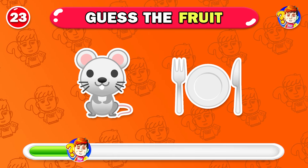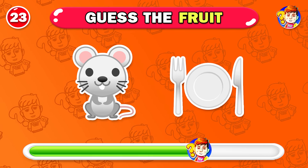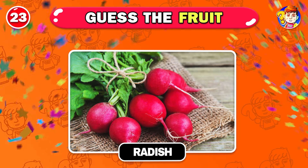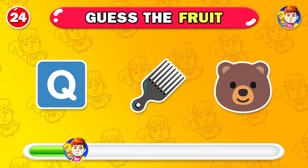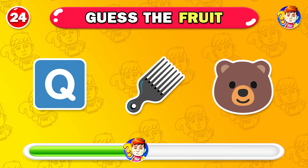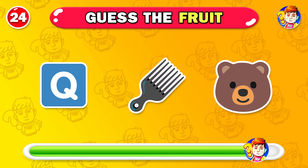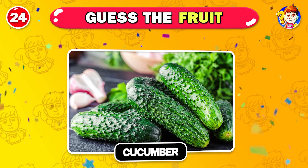Which vegetable do you think this is? Very good — this is radish. Do you have any ideas? Your ideas are great — it's cucumber.